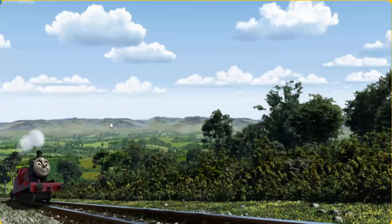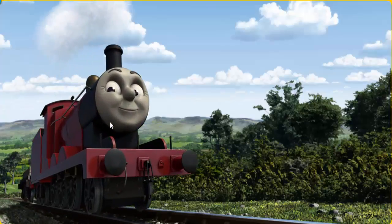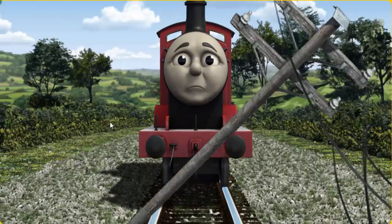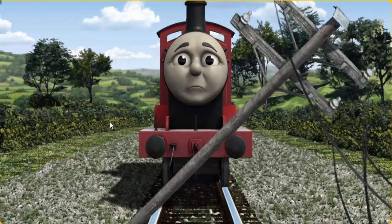James set out for Knapford Station. Suddenly, James had to stop. He would have to go another way.